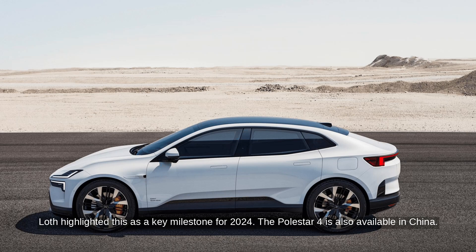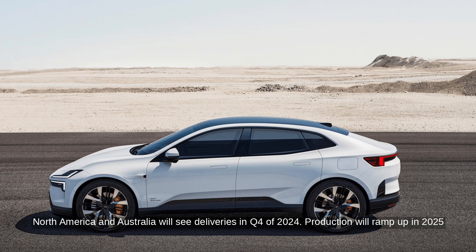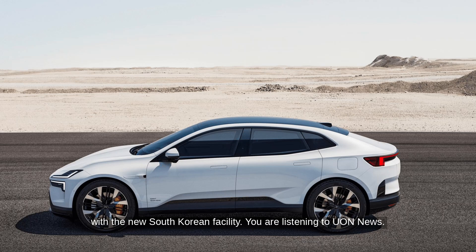The Polestar 4 is also available in China, and North America and Australia will see deliveries in Q4 of 2024. Production will ramp up in 2025 with the new South Korean facility.